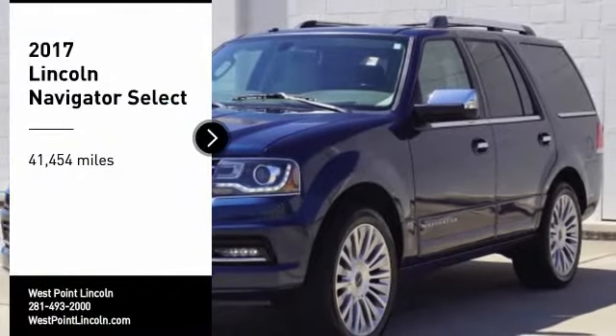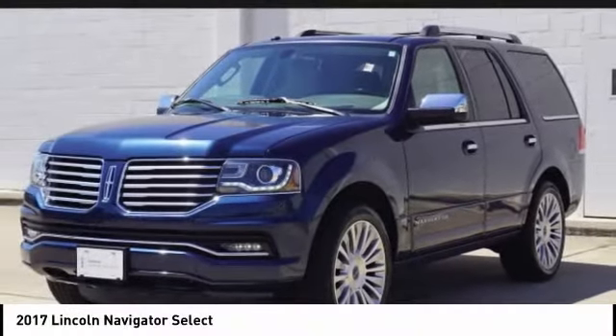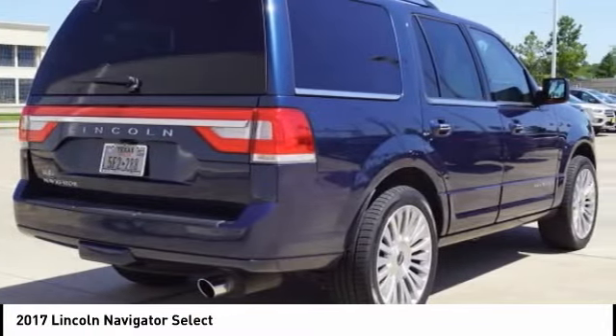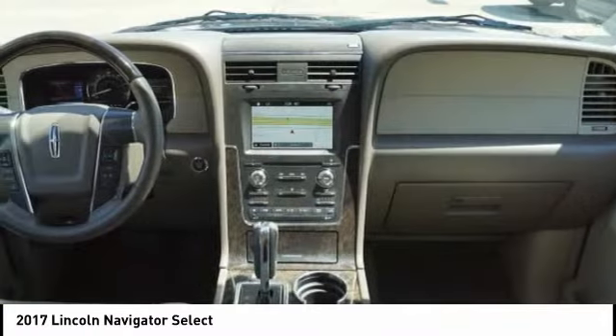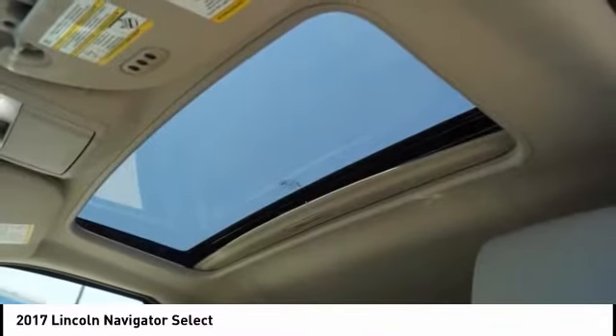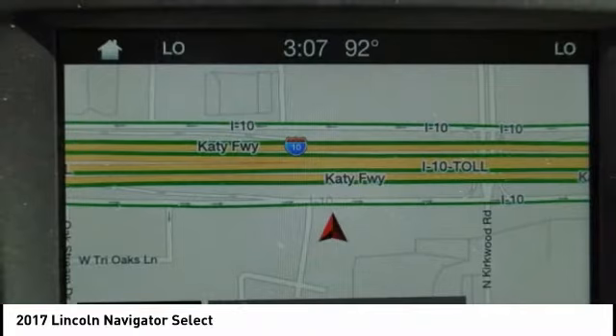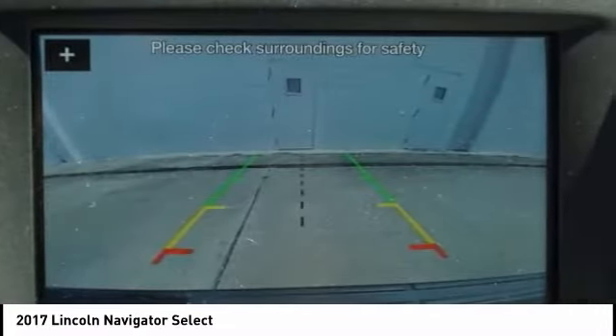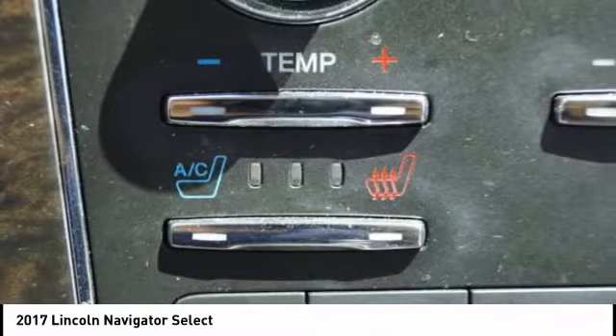Make a great choice today with the 2017 Lincoln Navigator. The Lincoln Navigator offers over 100 cubic feet of cargo space, three rows of seating for up to eight passengers, and best-in-class legroom, as well as an authoritative 5.4-liter three-valve V8 flex-fuel engine. This luxury SUV is powerfully persuasive.